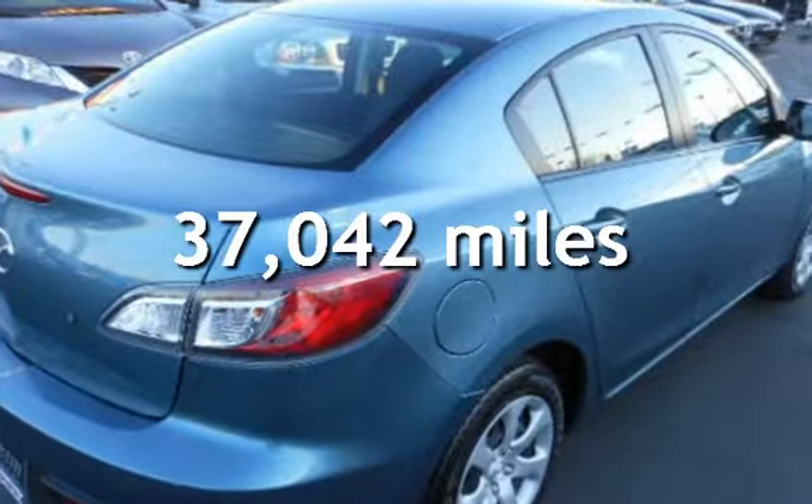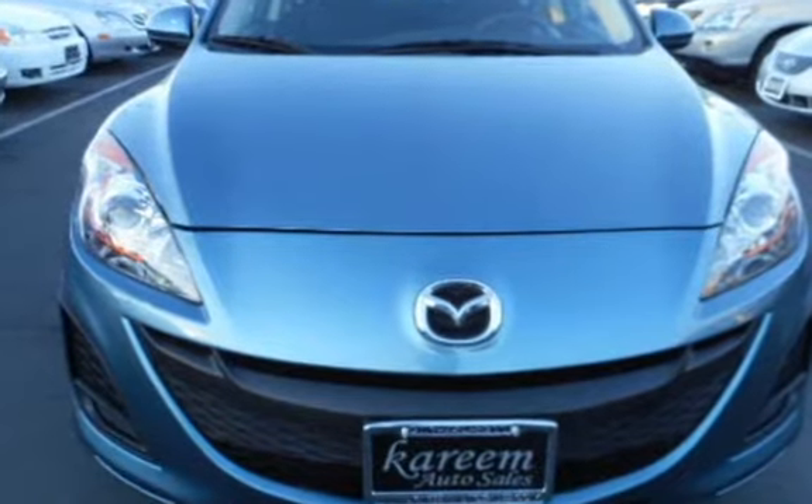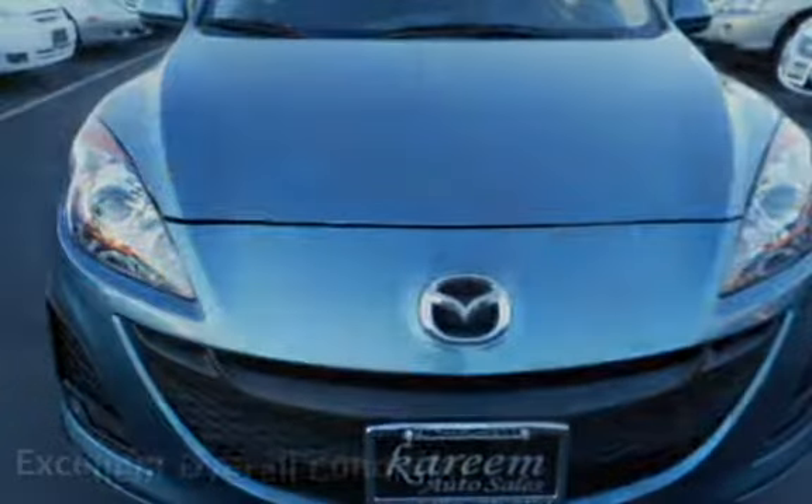This Mazda is a great value with less than 38,000 miles on the odometer. This vehicle is in excellent overall condition.